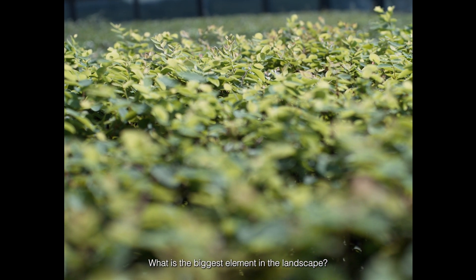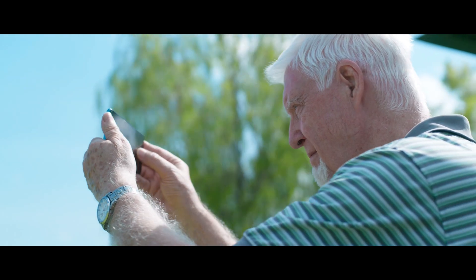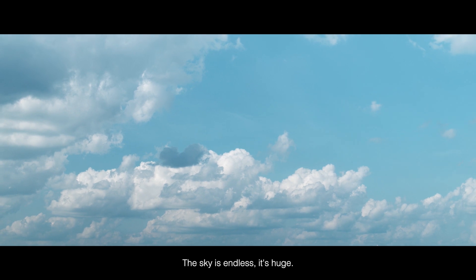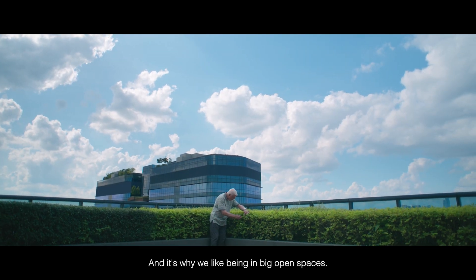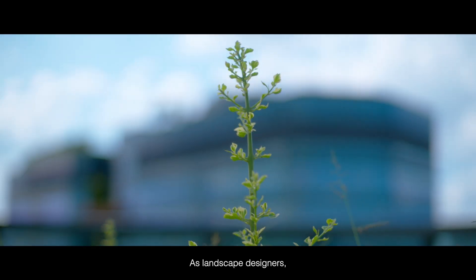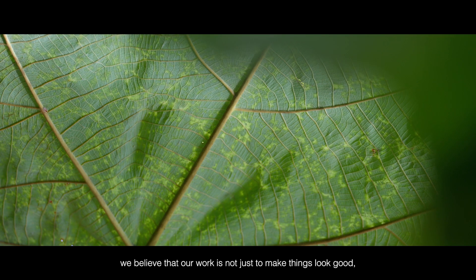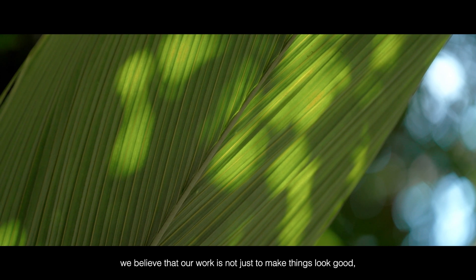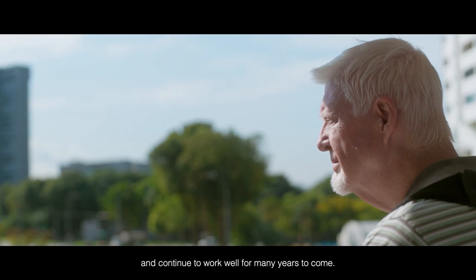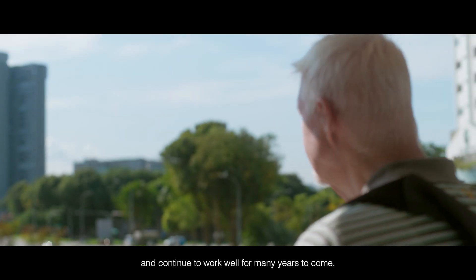What is the biggest element in the landscape? It's the sky. The sky is endless — it's huge — and it's why we like being in big open spaces. As landscape designers, we believe that our work is not just to make things look good. It is to make things feel good and continue to work well for many years to come.